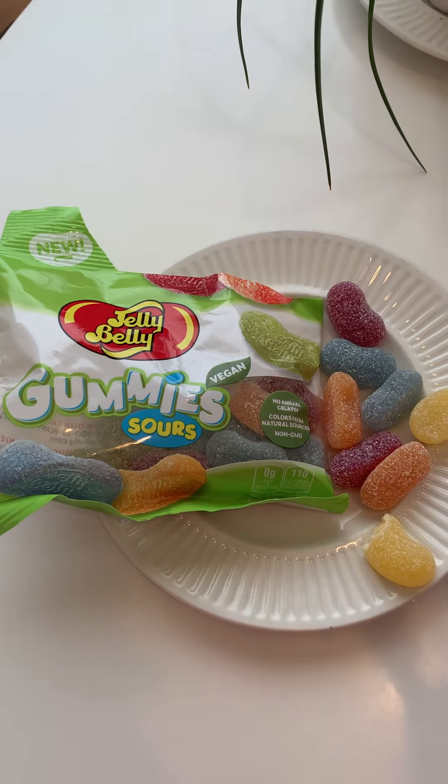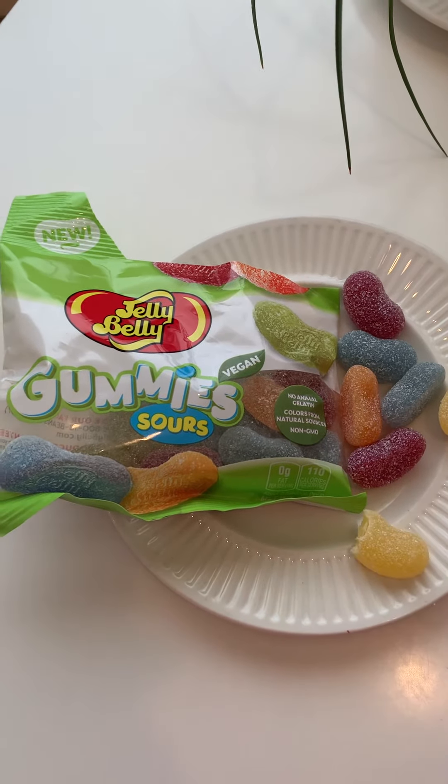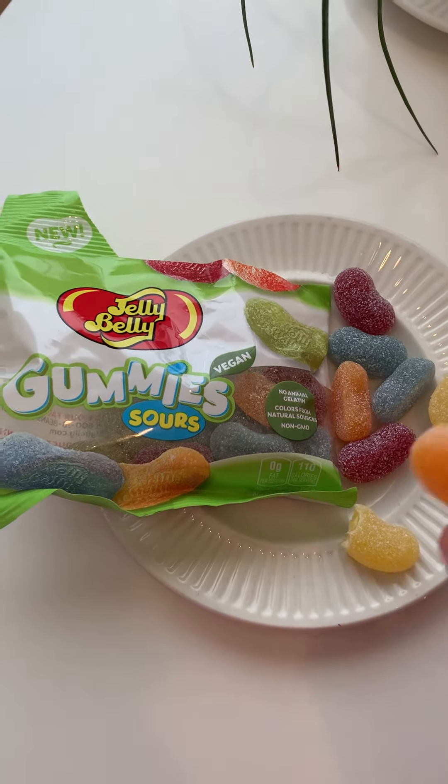I'm honestly not really familiar with vegan products. Maybe like gummy candy, it's more typical to have like a harder one.